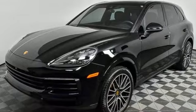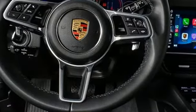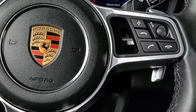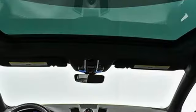It boasts an impressive list of features like these: Turbo V6 engine, 4-wheel drive, integrated navigation system, and a refrigerated box located in the glove box.